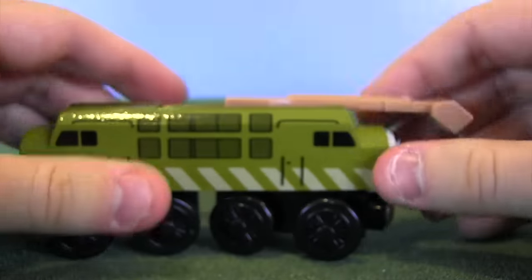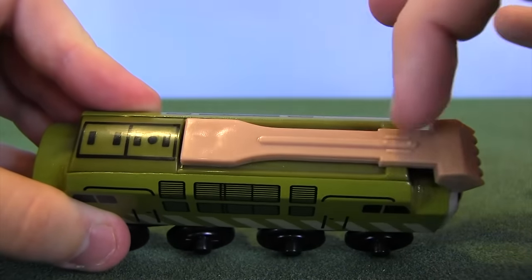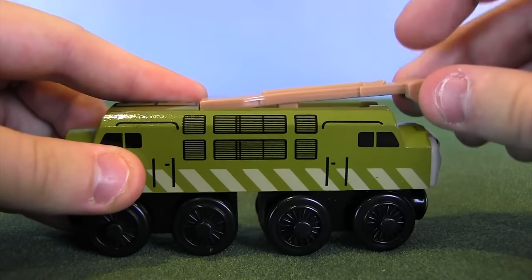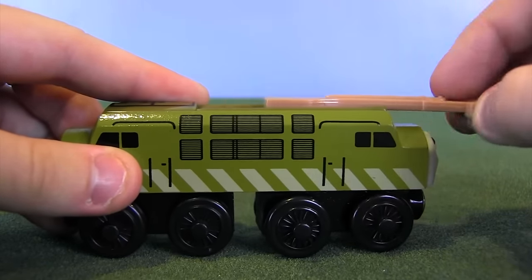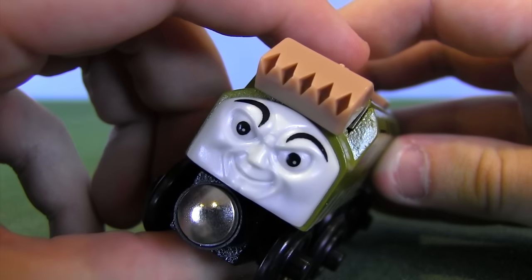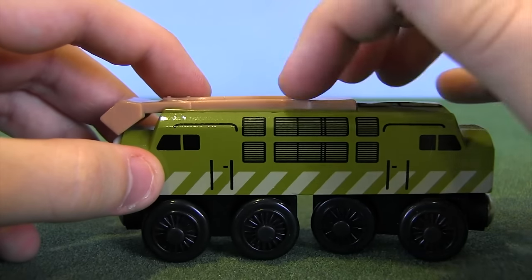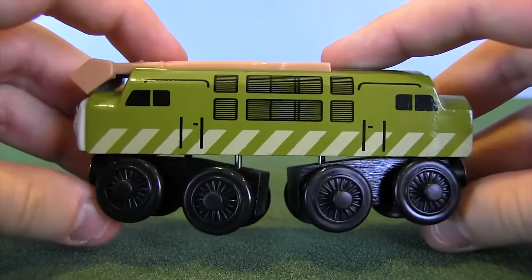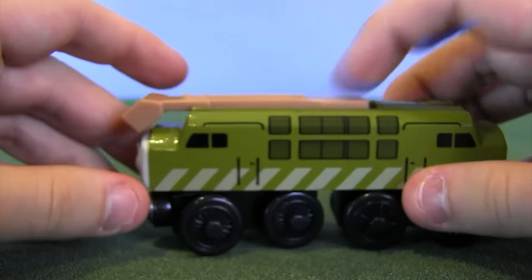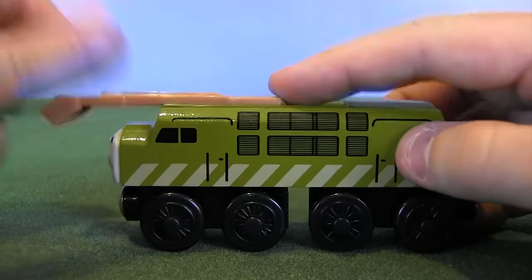We'll talk about Diesel 10's claw, or Pinchy, more as we go along, but let me show you guys how it works. It's just kind of on a sliding mechanism — this whole top area is plastic, and it just moves forwards and backwards. I can kind of lift it up, but it's not really supposed to articulate in that direction. It's supposed to just move forwards and backwards. Some articulation is better than no movement, but Pinchy in Thomas and the Magic Railroad and in later appearances has this 360-degree pivot rotation, which a couple of different ranges of merchandise have been able to emulate pretty well — most notably Take Along and maybe even Take and Play. But in the Wooden Railway line, Pinchy just moves forwards and backwards, and compared to what we see in Thomas and the Magic Railroad, it is a bit of a letdown.